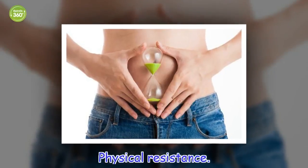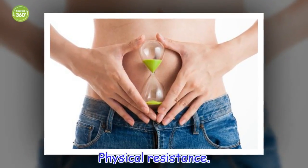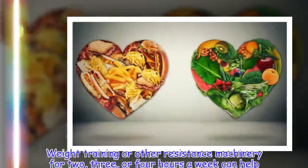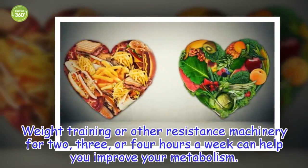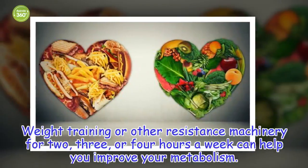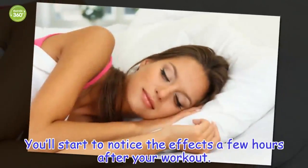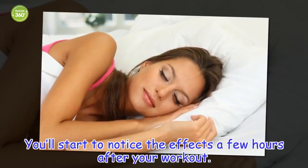Physical resistance: Weight training or other resistance machinery for 2, 3, or 4 hours a week can help you improve your metabolism. You'll start to notice the effects a few hours after your workout.